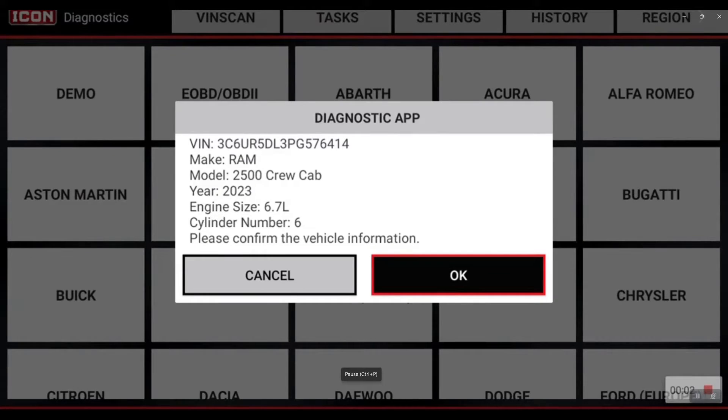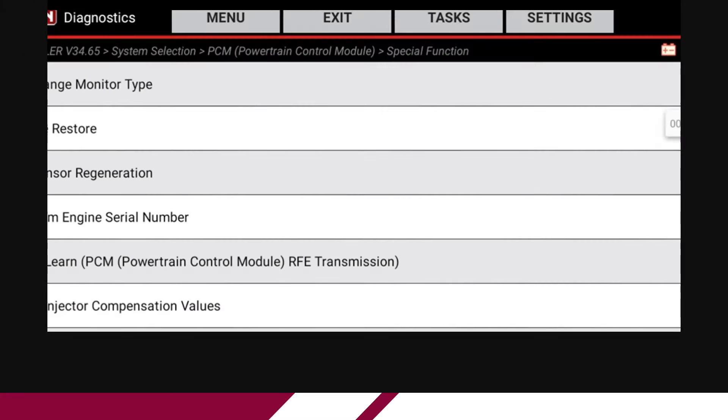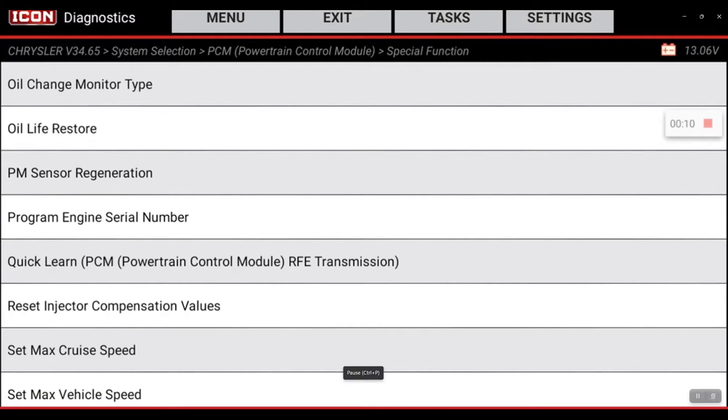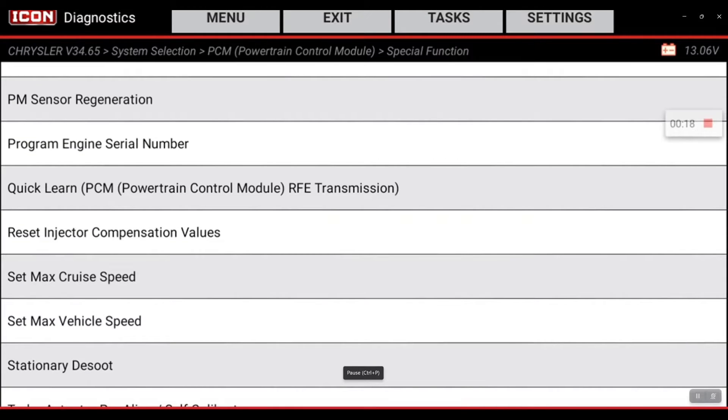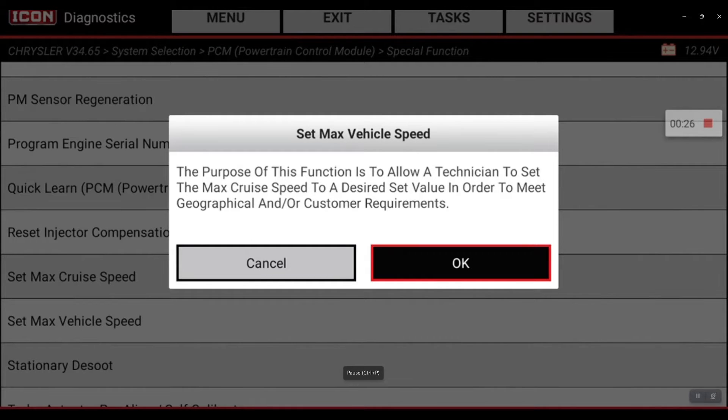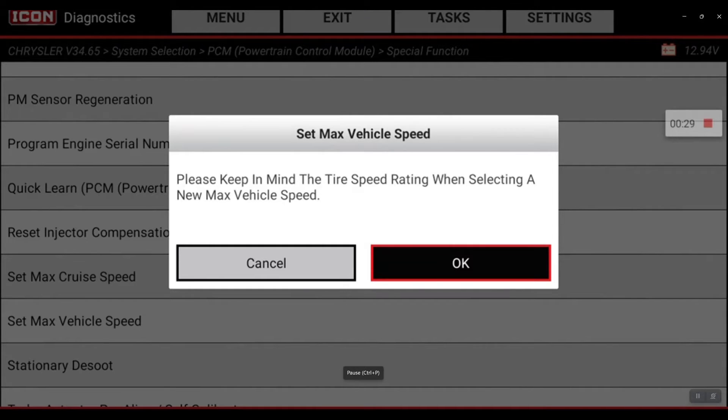Today we're hooked to a 2023 Ram 2500 6.7 diesel, and we're going to be showing you how to set max vehicle speed. If you own a fleet of these diesel trucks and you want to make sure that everyone's exercising caution when driving, you can set those max vehicle speeds and max cruise speeds. We're going to hit OK — keep in mind the tire rating already set has a limit on it.